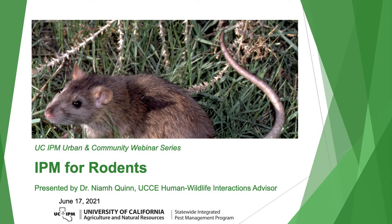Thank you everyone for joining us today. Today's talk will be on Integrated Pest Management for Rodents, presented by Dr. Neve Quinn. Neve is a University of California Cooperative Extension Advisor — the Human Wildlife Interactions Advisor based in the Southern California area at the South Coast Research and Extension Center in Irvine.